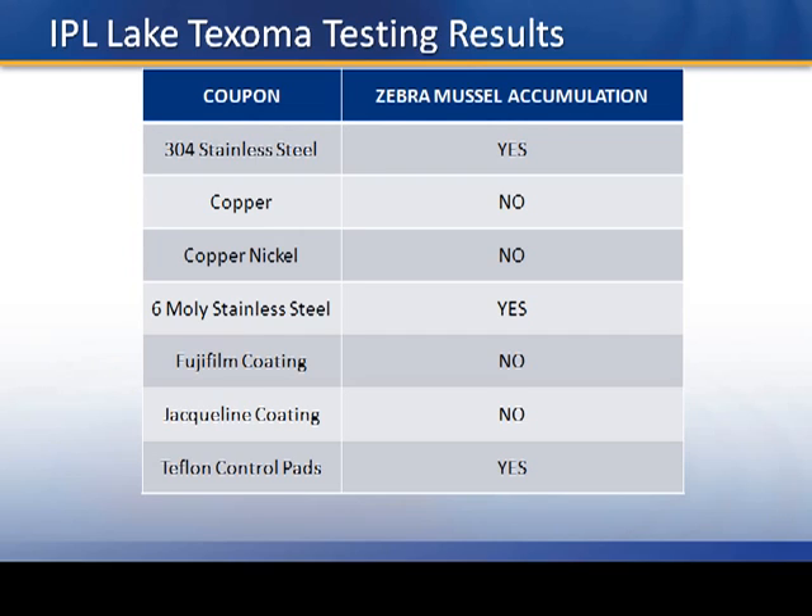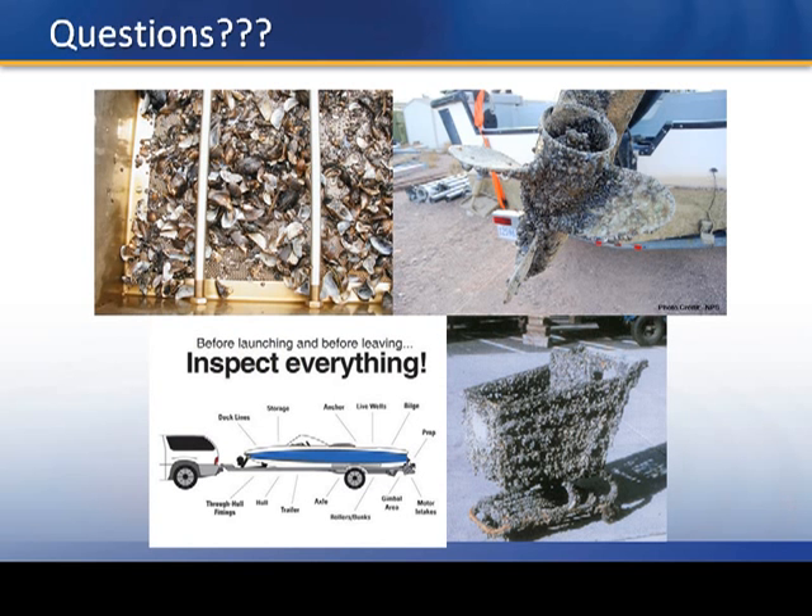The materials working out best for us are copper, copper-nickel, the Fujifilm coating, and the Jacqueline coating. However, the coatings are expensive, and if you get any scratches in the paint, you're at risk of infestation at that point. I brought some actual real-life zebra mussels — they'll be up here in the front if you'd like to come and look at them.